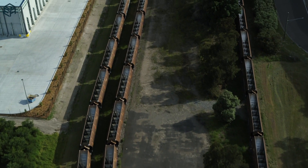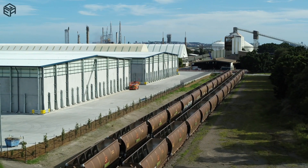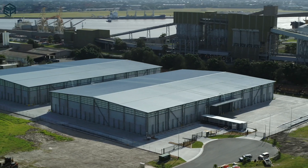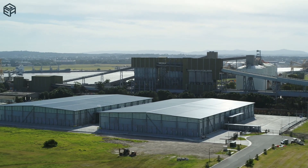The slab sub-base is pre-cambered vertically up in an equal and opposite direction to the predicted ground settlements, so that once the settlements occur the slab should then be flat.